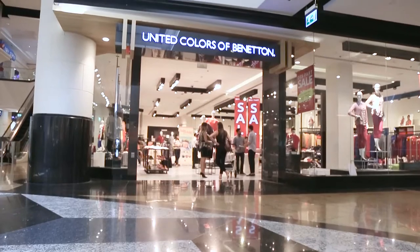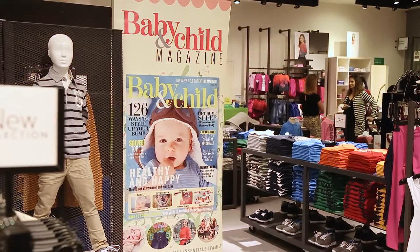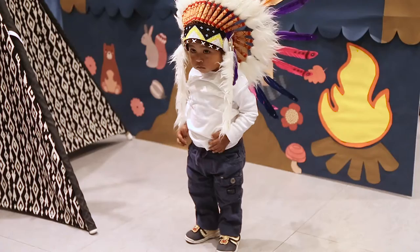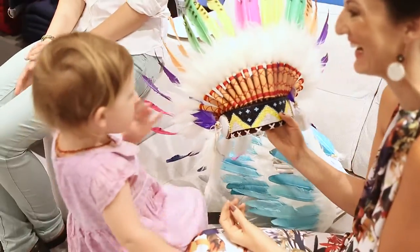Hi, we're down at United Colours of Benetton at Mall of the Emirates this morning for our baby and child mummy morning. Having a great time so far. We've taken a bit of a Native American Indian theme based on some of the lovely prints that are on some of the kids clothes from their autumn and winter collection.